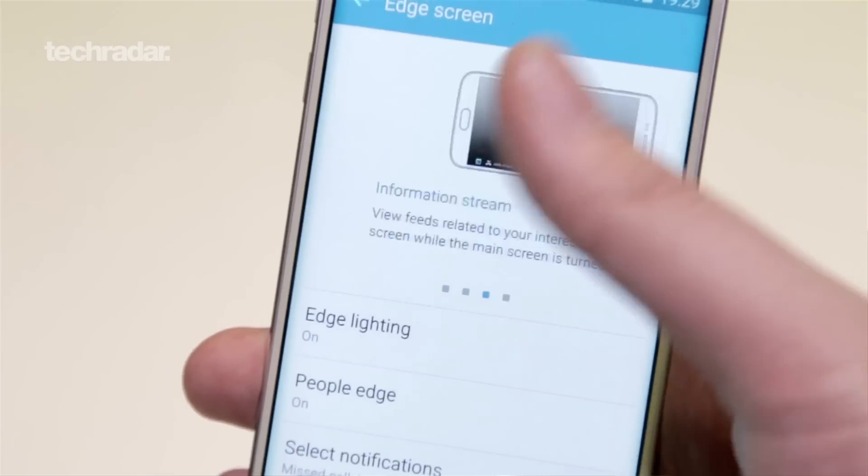Welcome to another edition of TechRadar Talks. I'm Mark Chaxfield and this is James Peckham. Today we're going to talk about flexible phones. There's a rumor out that the Samsung Galaxy S7 and the Samsung Galaxy Note 5 are going to have even curvier displays like you've seen on the S6 Edge. So James, what do you think of curvy displays?